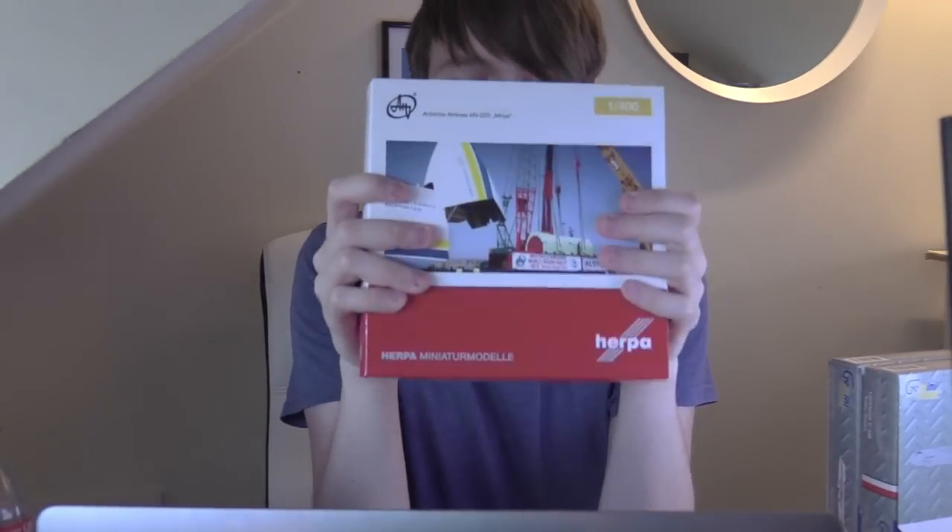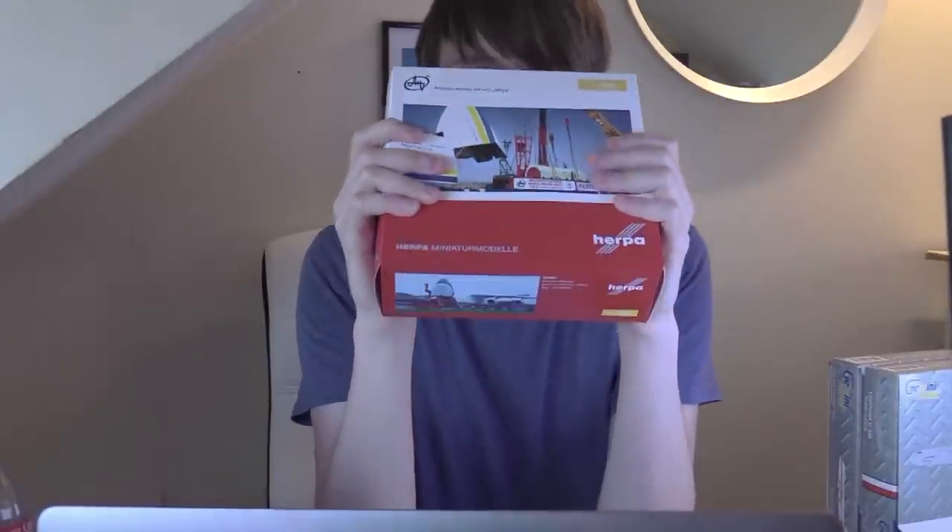Part three of this unboxing is this - the Antonov 225. I can finally take this box away and throw it away; it's not going to be in any more parts. This is part three and this is the finale of my unboxing series. The Antonov 225.